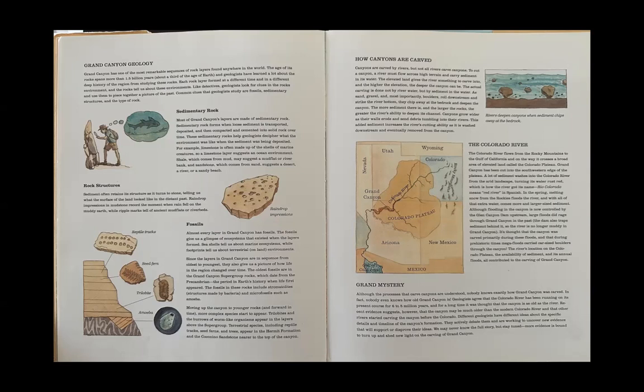Although the processes that carve canyons are understood, nobody knows exactly how Grand Canyon was carved. In fact, nobody even knows how old Grand Canyon is. Geologists agree that the Colorado River has been running on its present course for 5 to 6 million years, and for a long time it was thought that the canyon is as old as the river. However, recent evidence suggests the canyon may be much older than the modern Colorado River, and that other rivers started carving the canyon before the Colorado. Different geologists actively debate the specific details and timeline of the canyon's formation, and we may never know the full story — but more evidence is bound to turn up and shed new light on the carving of Grand Canyon.